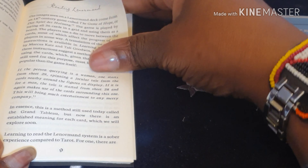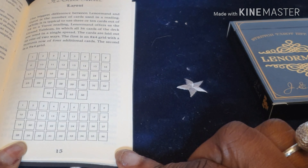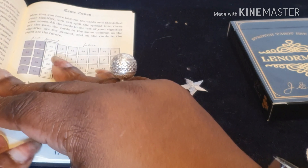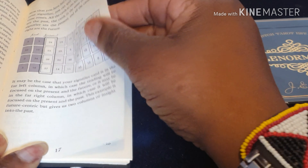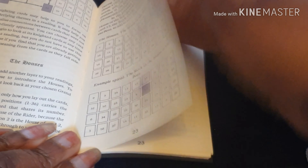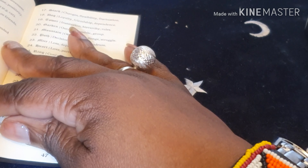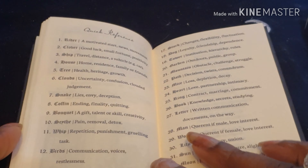The guidebook covers a bit of the history, then has a section about reading the Lenormand. It gives you some spreads — I think this is the grand tableau spread, shown two different ways. It gives you time zones and significator cards, and tells you how to read each part of the grand tableau, which is quite interesting. Then it goes into the card meanings for each of the 36 cards, and there are quick references as well for each of them.